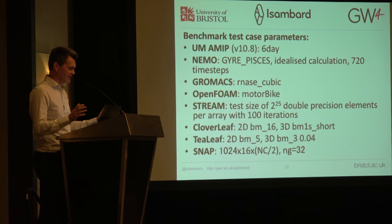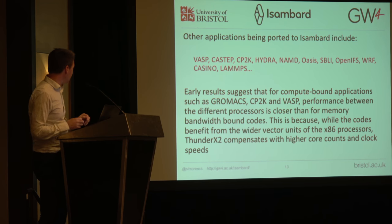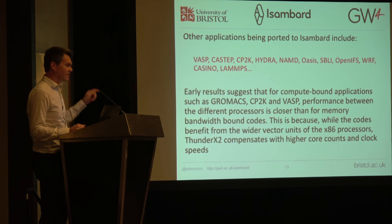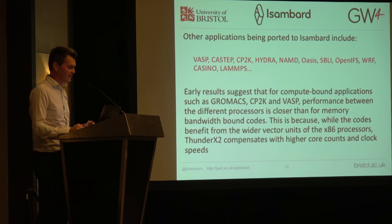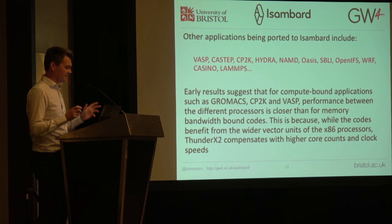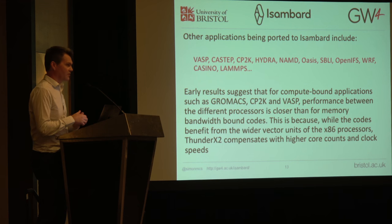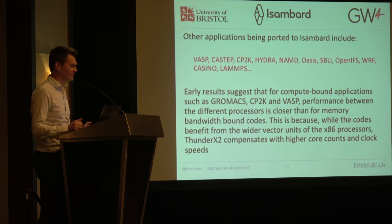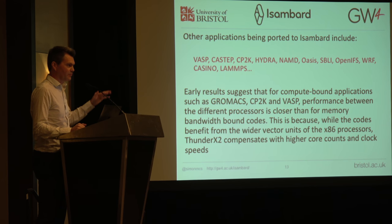Where are we going next? We have a whole bunch of codes from Archer that we want to start working on, and we've already got many of them compiled and running. The way I would summarize the early results is: if you have a code that's more compute bound, processors with more flops you'd expect to do better; codes that are more memory bandwidth bound, processors with more memory bandwidth you'd expect to do better — and that is what we are seeing. Fortunately, we have many codes that suit processors with lots of memory bandwidth very well indeed.